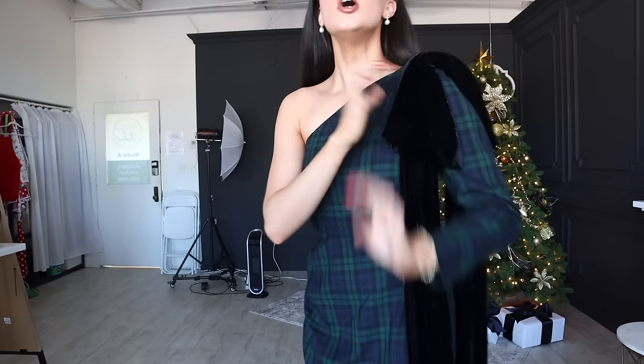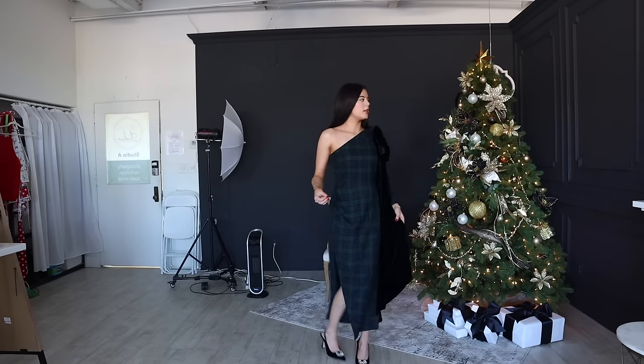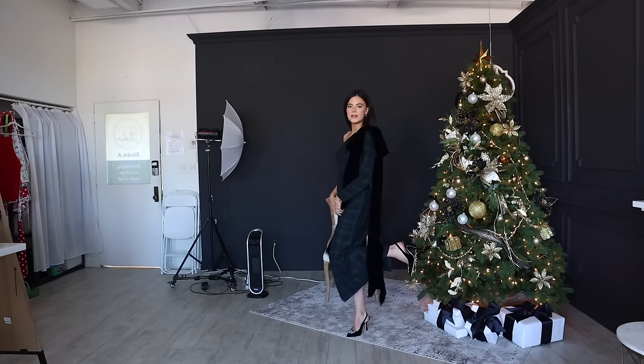I love the navy and green tartan — I think it's just so beautiful and so Christmassy. The bow is removable, so it comes separately and there's a little loop that you attach it with. I love when dresses come with different pieces — I think that's super fun. I really like the length of this dress as well because it's super walkable. If you are going to an event, you can still zip around and you don't have to worry about the dress catching, but you're still very dressed up.